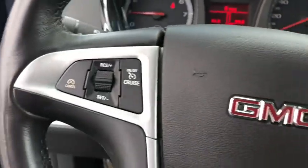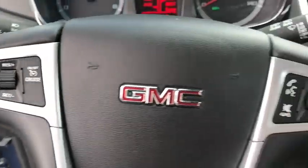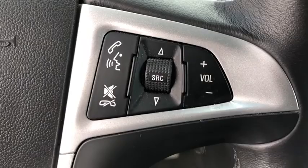An EPA estimated 32 highway MPG is not bad either. This vehicle has less than 30,000 miles. Here are some of this vehicle's great options.